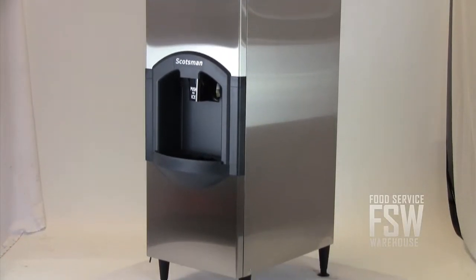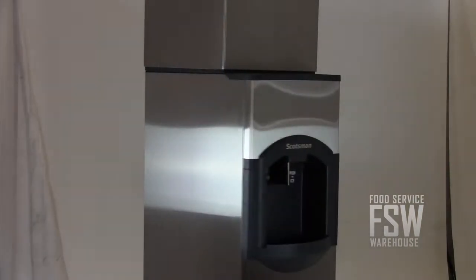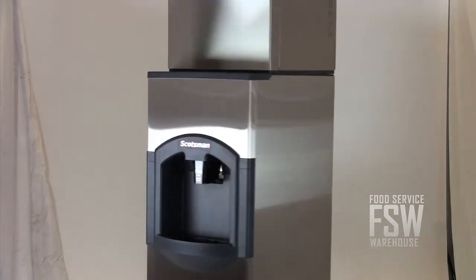Both machine and dispenser are a slim 22 inches wide. The stainless steel finish adds a sleek, modern look.